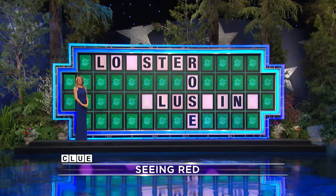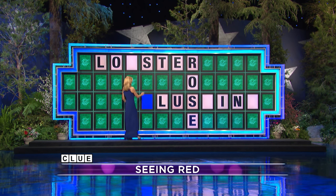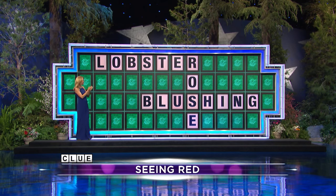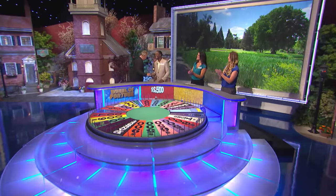$550. B — there is a B, actually two of them. Brandon, you have $2,500. What do you think? I'd like to solve. Go ahead, say what's up there. Lobster. Rose. Blushing. Yeah, see you in the red. Nice job. I guess you like the category, huh? Yeah, thank you.